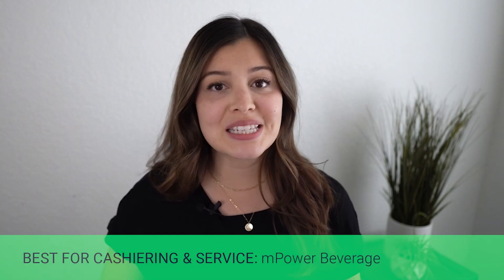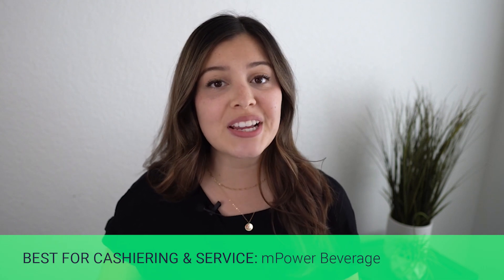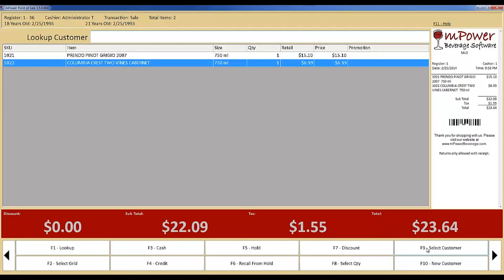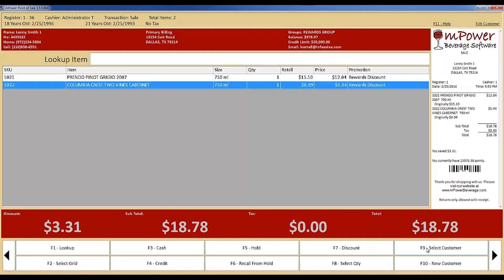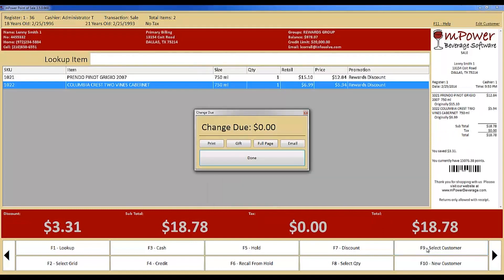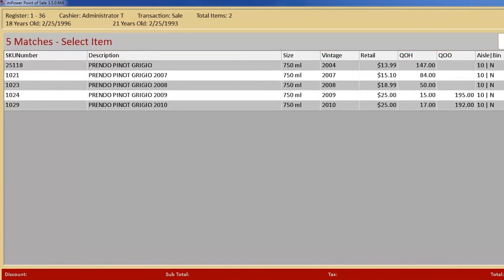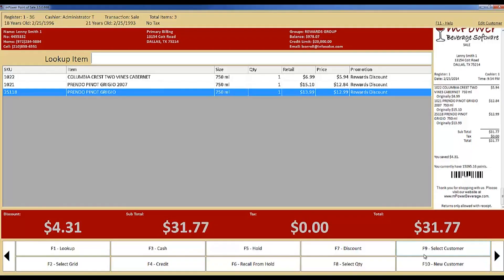The next category is the best Liquor POS solution for cashiering and customer service. Empower Beverage has slick cashiering tools to make checkout faster than ever, and it provides streamlined customer service features like no other. Managing a Liquor Store with thousands of items can be incredibly time-consuming, but Empower makes this process easy and intuitive with their software. Their POS and inventory software gives you real-time, actionable data to make smart, agile business decisions in a highly competitive marketplace. Empower is designed for beer, wine, and liquor stores of all sizes.